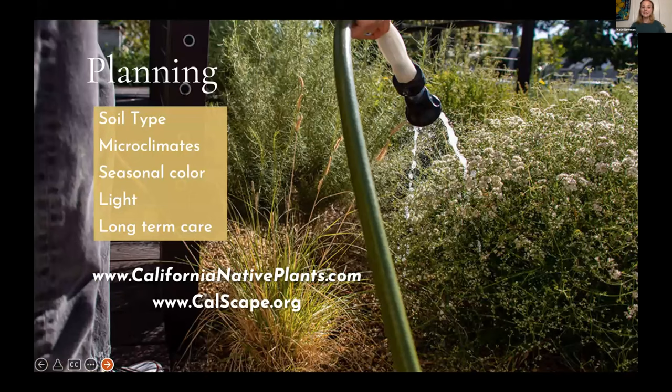Once you're finding inspiration, it's time to start planning. The most essential thing before you start your native garden is to understand how to water a native plant garden — it's going to be different than a tropical garden or a lawn you might have been watering four times a week. On our website, californianativeplants.com, you can find a detailed watering guide for download, watch our how-to water native plants video, and go to CalScape.org through CNPS to find plants that are regionally appropriate for your area.